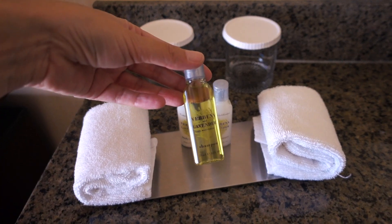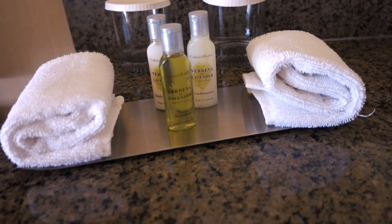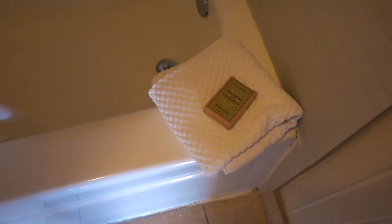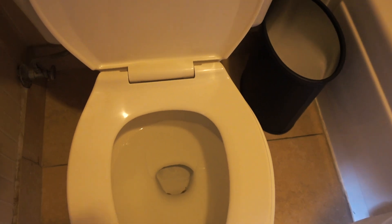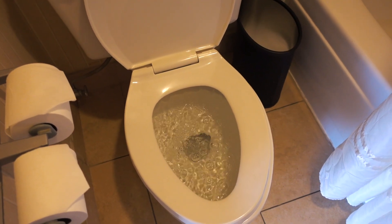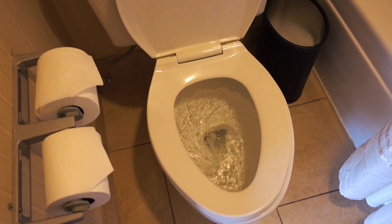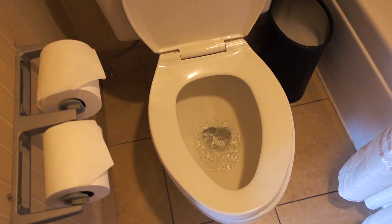Here is the sink. The mirror and Crabtree & Evelyn toiletries — you get body lotion, shampoo and conditioner. There's a hair dryer in there, and that's the soap. Here is the bathroom — there's the toilet and right next to it is the bathtub and the shower. Just need to make sure this toilet flushes better. The toilet is flushing slowly like that, which worries me a little bit, but I guess that's just how it is here.